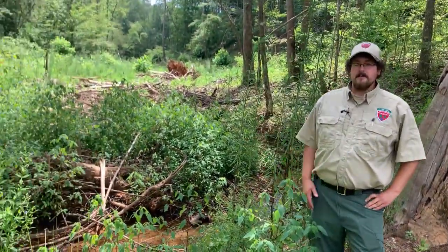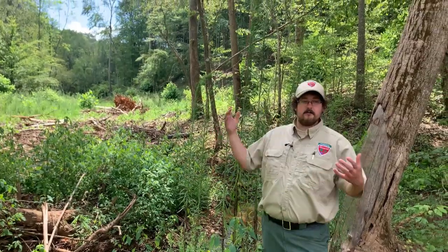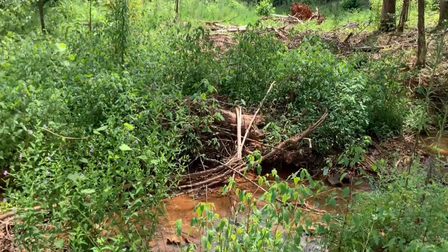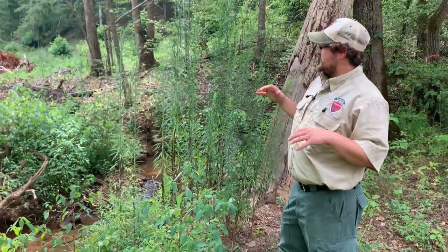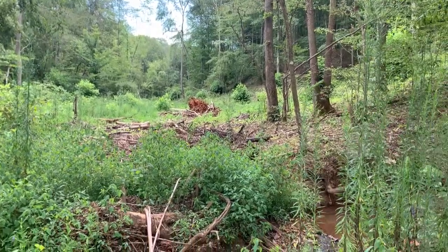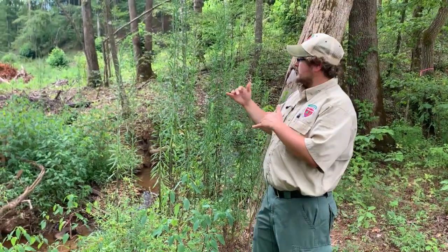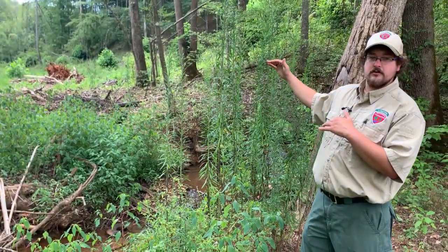Here we are standing on a stream crossing that was used by timber harvesting equipment — a skidder — to take logs from one side of the creek to the other. The bridge panels that were here are no longer here. Using bridge panels is a best management practice because it keeps both the machinery and the logs being dragged behind it up out of the creek and out of the water. Another best management practice is to use brush, or the residual tops and limbs — sometimes called slash — from the timber harvesting operation, to create a brush mat on the approaches of the stream crossing. In this way we hold soil in place and create a non-erodible organic layer between the skidder traffic and the ground.